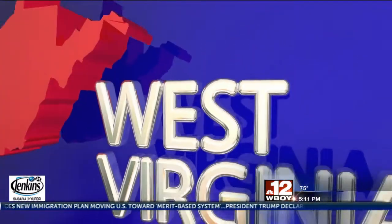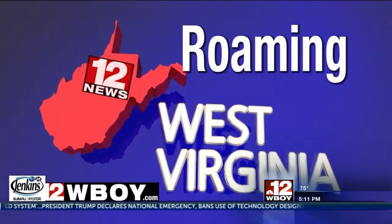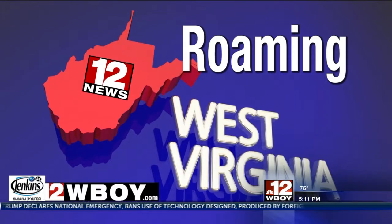If you want to learn more about Buchanan and Upshur County, visit our website at WBOI.com. With Roaming West Virginia, I'm Jeff Schrock for 12 News.